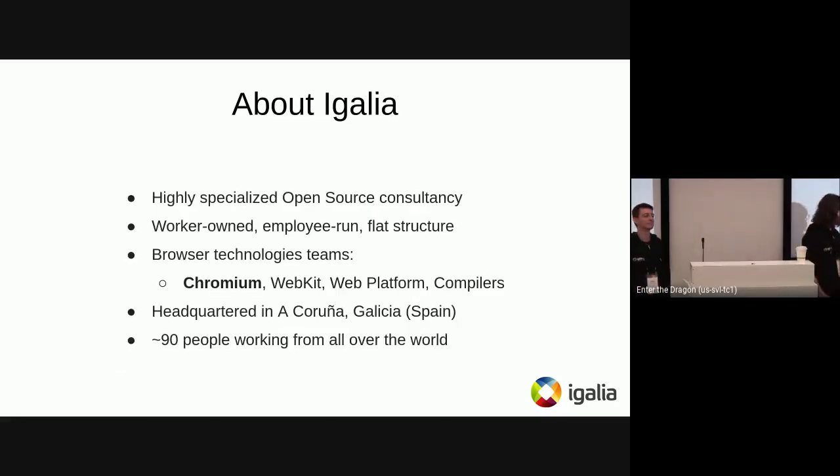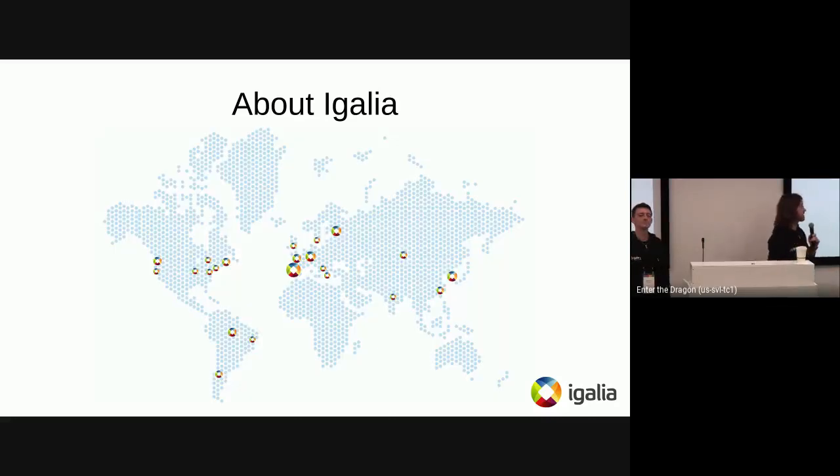A brief note about Igalia. It's a highly specialized open source consultancy from Spain. We run a flat structure, which is a bit special compared to other companies, and we have different teams — some related to browser technologies like Chromium, WebKit, Web Platform, and the Compilers team mostly working on things like V8 and JavaScript engines. We are headquartered in Galicia, but most of us work remotely from different places all over the world.